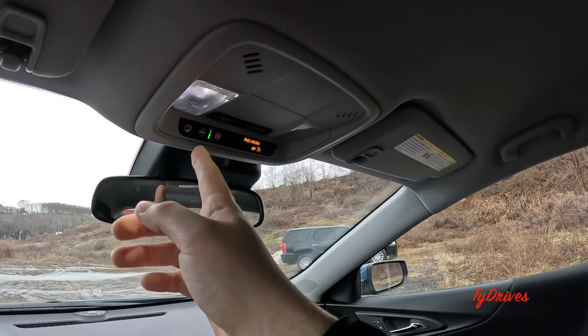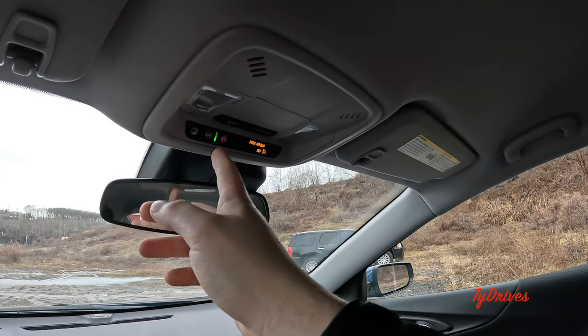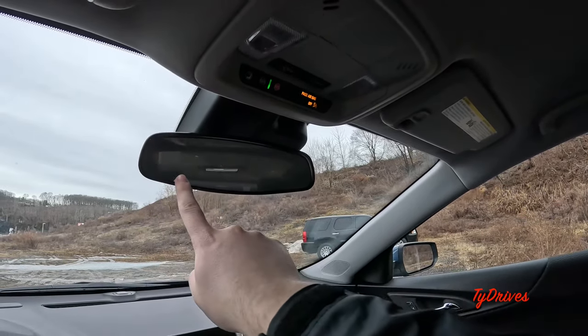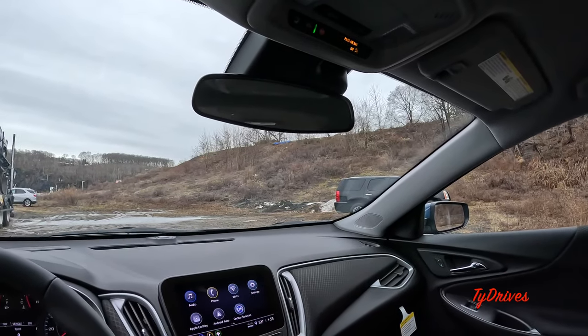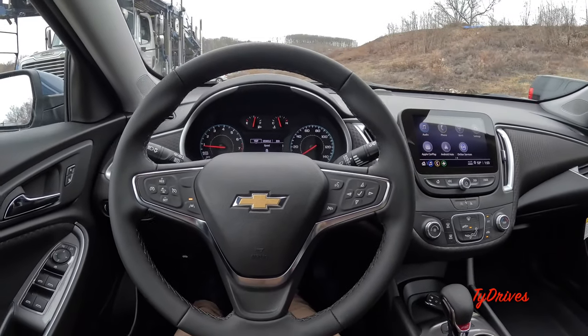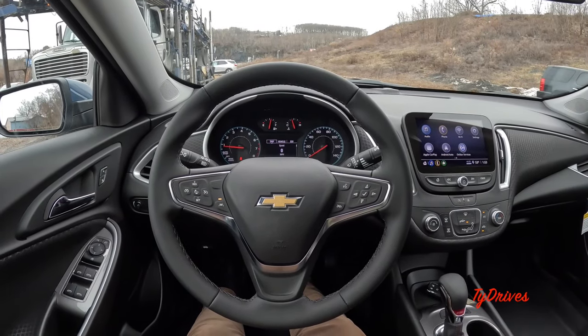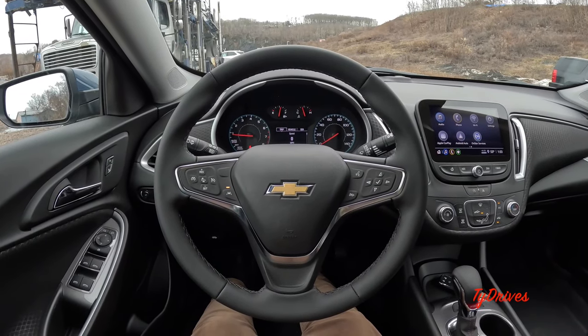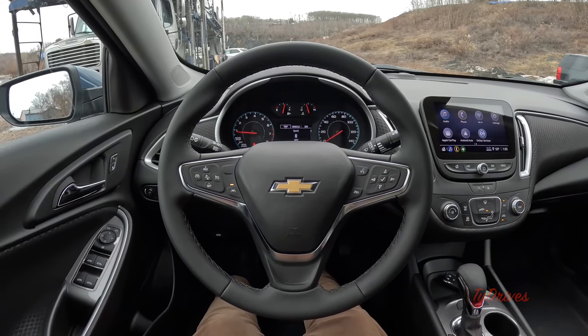Up in the headliner we have some LED illumination and OnStar controls, as well as a pretty traditional rearview mirror. That pretty much covers all the features on the 2024 Chevy Malibu RS. Join us for the full test drive in a separate video — thanks for watching and we'll see you next time.